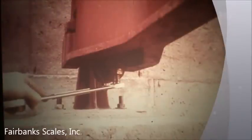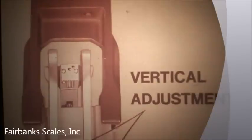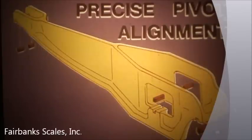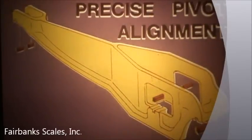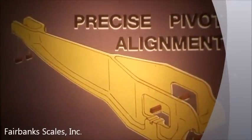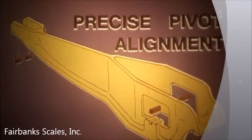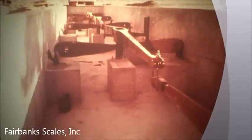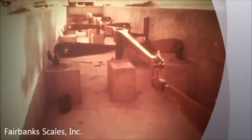Easy platform height adjustment is another exclusive Fairbanks feature. Prunion bolts allow the platform to be moved up or down, keeping it level with the roadway throughout the life of the scale. This minimizes the shock loading and keeps maintenance costs at a minimum. Precision machine pivot ways in the castings provide the precise alignment so critical to scale accuracy, both now and in the future. Pivots can be quickly replaced without losing their precise alignment in the levers. Those are the outstanding features and the benefits you receive when you select a Fairbanks Type-S truck scale.